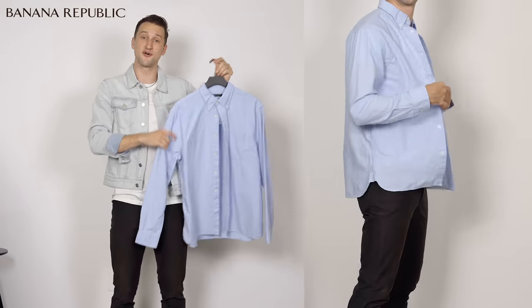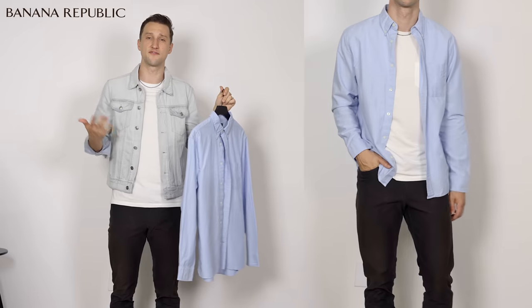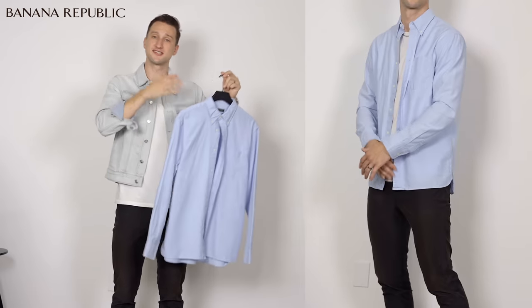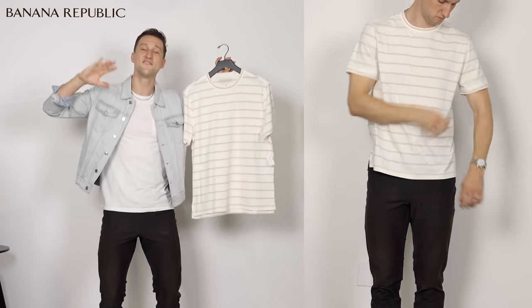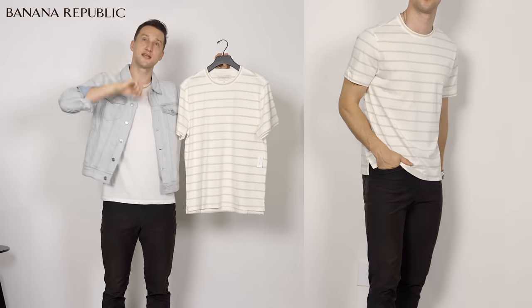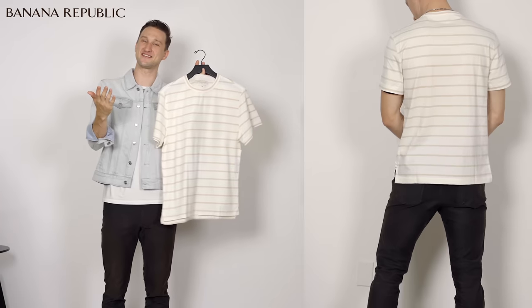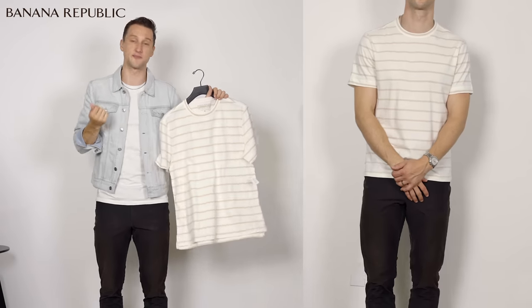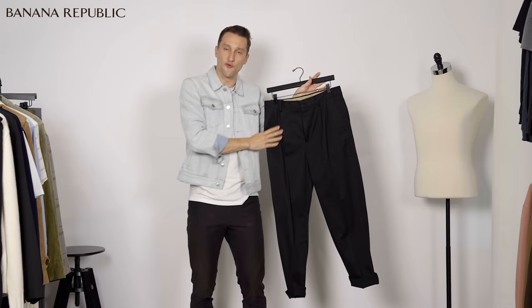Oxford shirt, also available at Banana Republic. Here we have a simple, classic, light blue - something I feel like I also want in my wardrobe. I'm excited to go a little bit more tailored this season, so a classic Oxford. Or even if you go for a t-shirt, something a bit more fun and standout - cream colored with tan, light tan slim horizontal stripes. I think this is a nice base layer and just something to keep it a bit more interesting. And last for Banana Republic, we've got these nice black, relaxed, pleated chinos that are absolutely beautiful.